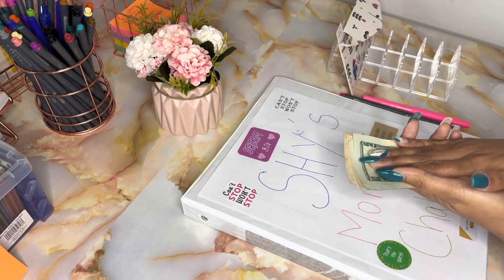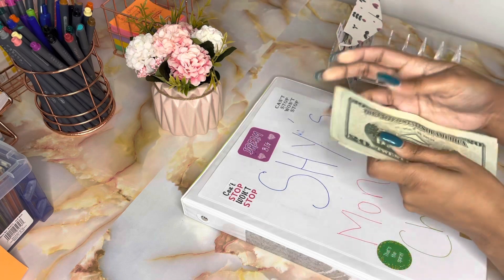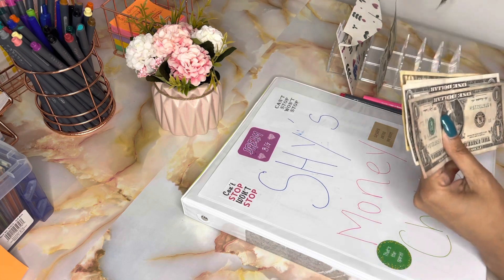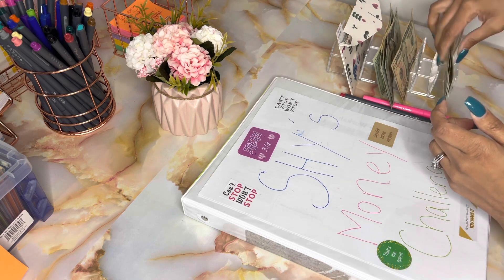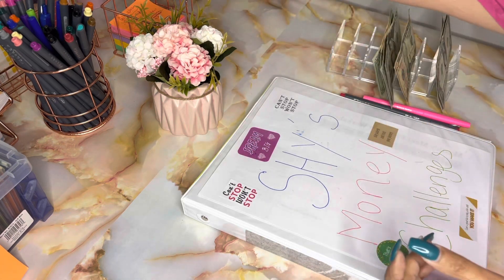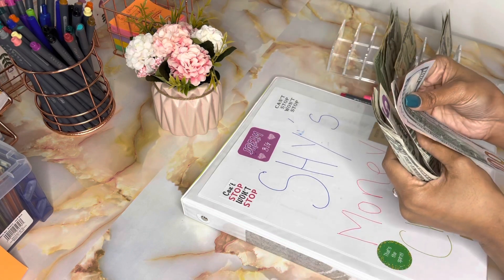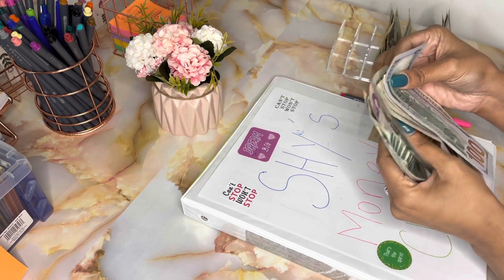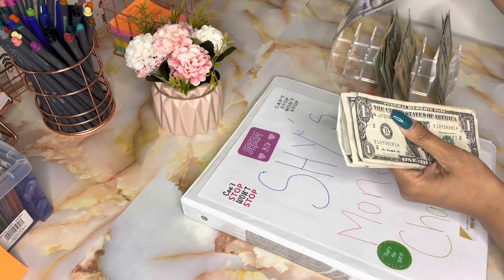So this leftover is $93 — 20, 40, 60, 80, 90, 91, 92, 93. We're gonna go ahead and put that in. Then the money I have today: 100, 150, 155, 160, 165, 170, 175, 180, 185, 190, 195, 200, 201 — so in total we have $294.